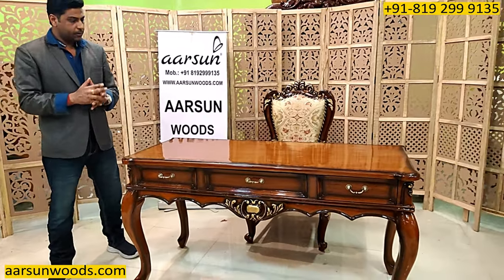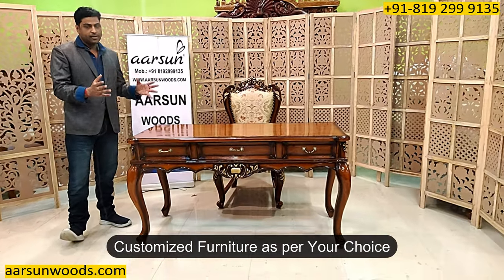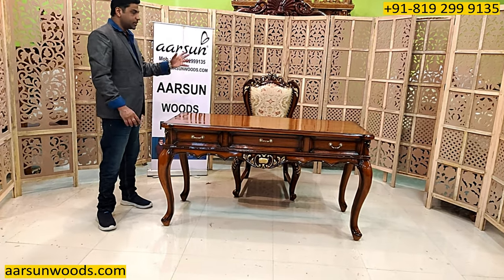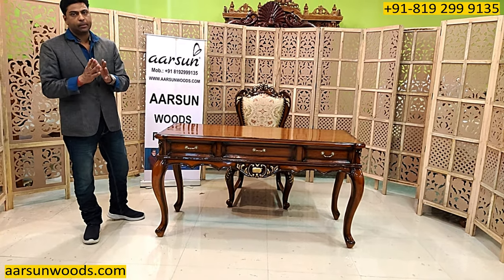Sizes, colours, and designs — we make everything as per your choice. You want a single table, we can provide that. You want a single chair, we can provide that. You want whole house furniture, we can provide that.